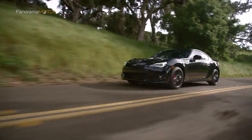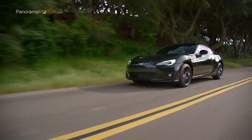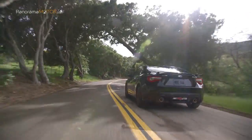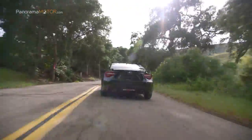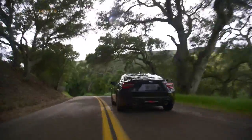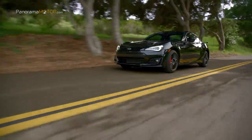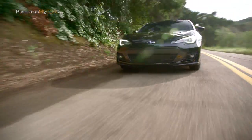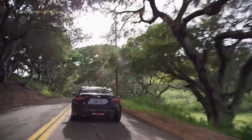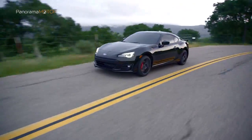El primer motor de inyección directa de gasolina de la marca impresiona por su consumo moderado de combustible. El valor estándar oscila entre los 8 y los 8,6 litros por cada 100 kilómetros, dependiendo del equipo y la transmisión, lo que corresponde a unas emisiones de CO2 de entre 183 y 196 g/km. Uno de los valores sobresalientes para un automóvil deportivo es el sistema de control de válvula activo AVCS. Como resultado, el motor Boxer ya cumple con el estricto estándar de emisiones Euro 6D Temp, además del nuevo ciclo WLTP.